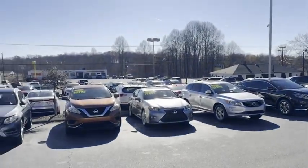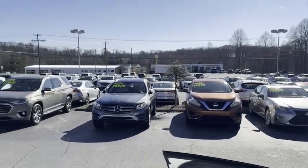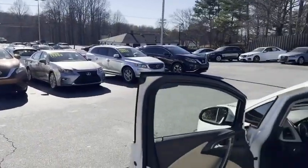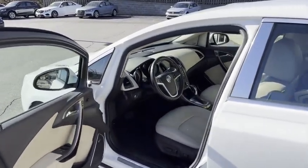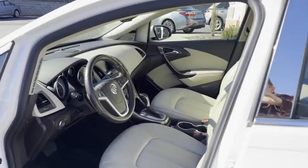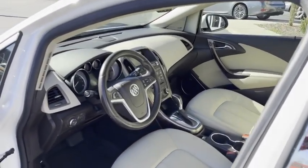We do all of our financing right here. Good credit, bad credit, no credit at all — no problem here at the Trading Post. We can get you approved. Go to my website to apply, tradingpostcars.com. Click get approved now, put in your down payment information. We will go to work for you.